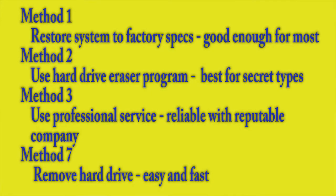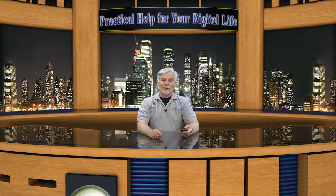The first method is not 100% foolproof, but good enough for most people. It would take an amazing amount of work to reconstruct your personal data, and it's not worth it unless your computer held national secrets. The second method is best for super-secret types, while the third method is very reliable as long as you choose a reputable company. The last method is the fastest and simplest. So pick one of these methods and get rid of that old computer.